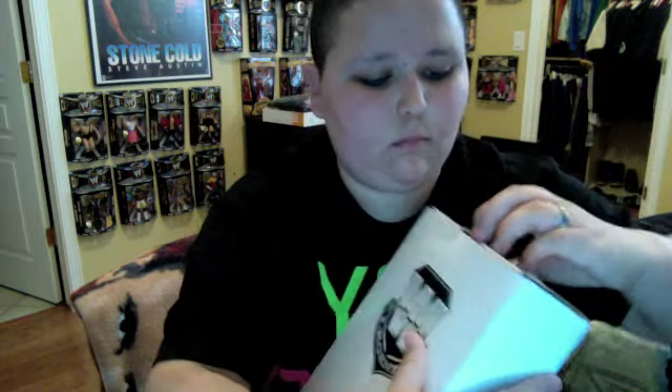I always suck at opening this box for some reason. Why did I ever even close it? There we go. It is the Arne Anderson WWE Legend series — it's a pretty cool figure.